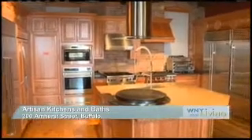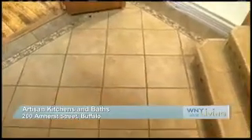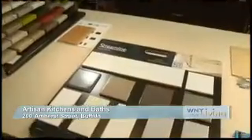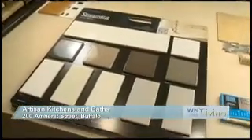When it comes to remodeling or redesigning your kitchen or bath, one of the key components to consider is what type of flooring, backsplash, and accent designs you'll want to use. At Artisan Kitchens and Baths, they can help take the guesswork out of these decisions and create the kitchen or bath of your dreams.